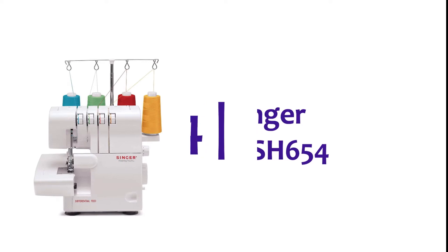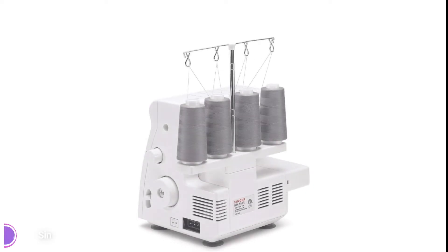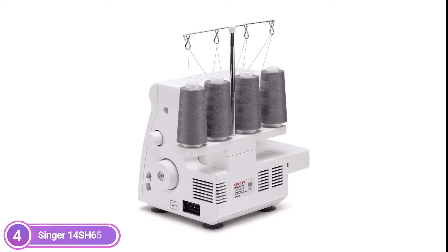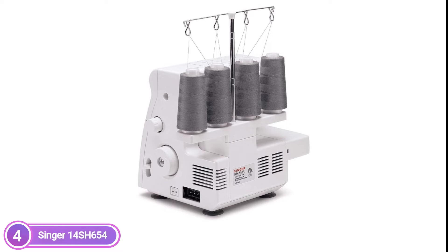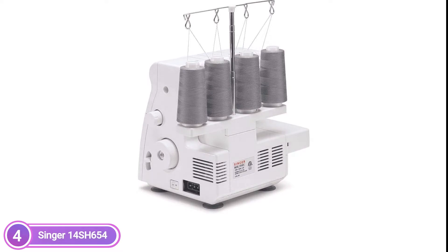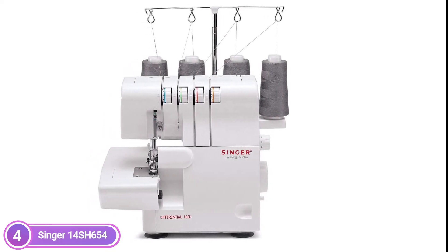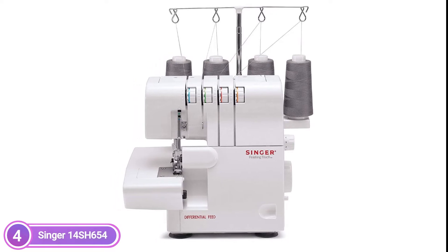At number 4, the Singer 14SH-654. It is equipped with a differential feed that allows for gathering fabrics for ruffles, as well as sewing knits with no stretch. The Singer 14SH-654 2-needle finishing touch serger stitches 6 stitches using either 3 or 4 threads. It permits quick, simple trimming, stitching, and overcasting. It is a speedy, convenient, and easy-to-use device that offers convenience and reliability.